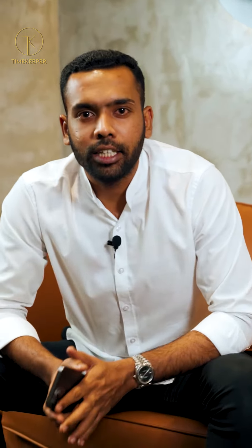Last but not least is the FP Journe Élégante. We hope 2023 is going to bring us more big hitters and more beautiful pieces, bringing the entire Sri Lankan watch community together with Timekeeper. Stay tuned for more updates — see you guys in 2023!